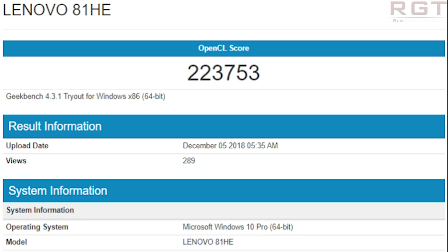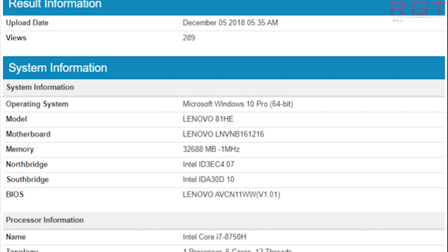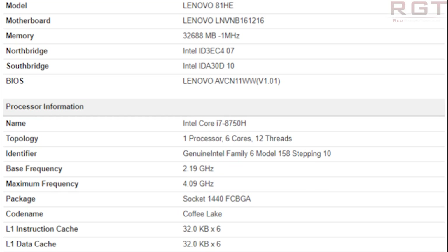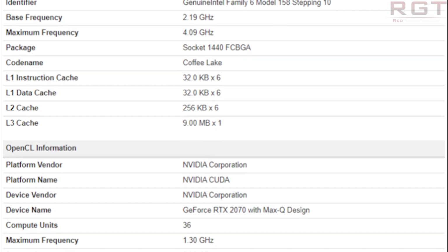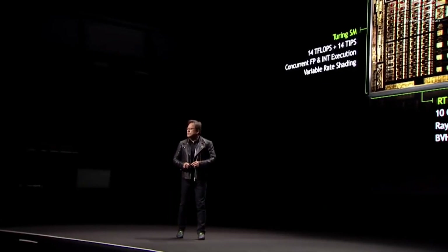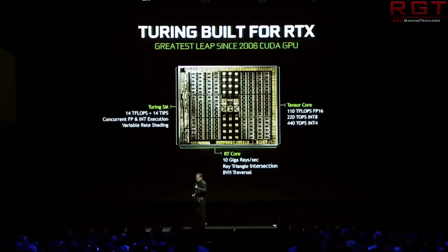For the 2070, we have the Max-Q variant with a Geekbench score — and the OpenCL score right at the top. We have 2304 CUDA cores and a clock speed of 1300 MHz, and it will have 8 gigs of GDDR6 memory, with a score of 223,753. We're most likely going to see a non-Max-Q design as well for the 2070, given that the 2060 has one. It would be a bit weird if the lower-end SKU had one and the higher-end didn't, but that is a presumption on my part — I would say a logical one.